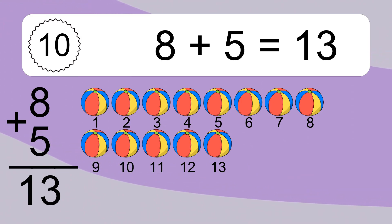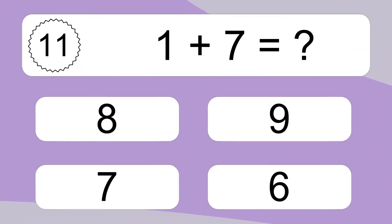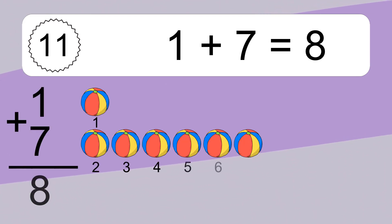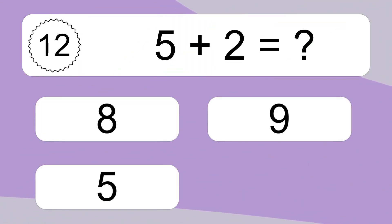7, 8, 9, 10, 11, 12, 13. 1 plus 7 equals what?